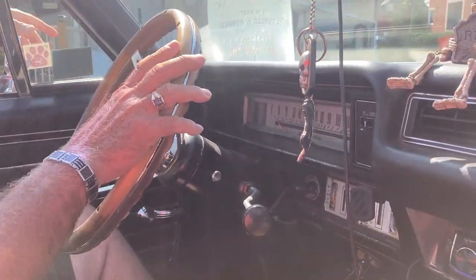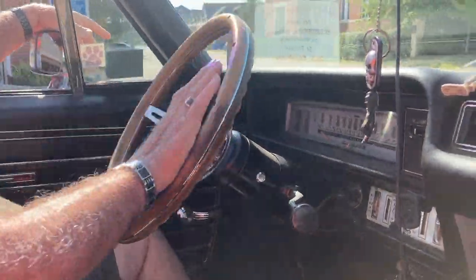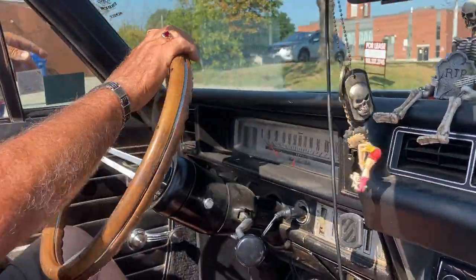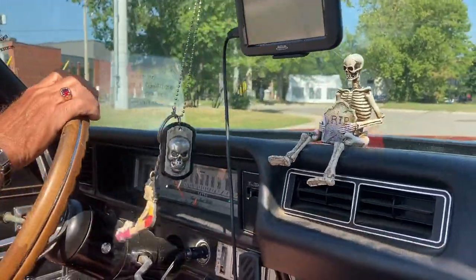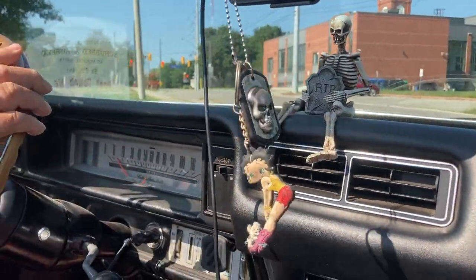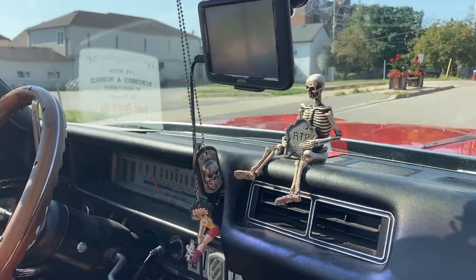So we'll turn right here. Oh, that is so smooth, Wes. That's another thing I like about it. That is so smooth. I didn't expect it to be this smooth — I thought it'd be a little bit more sporty.